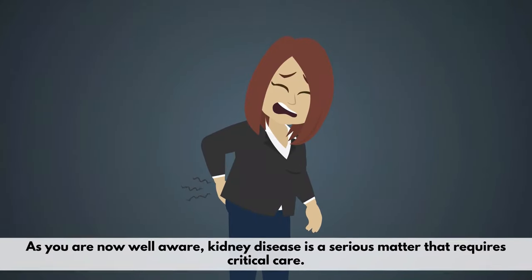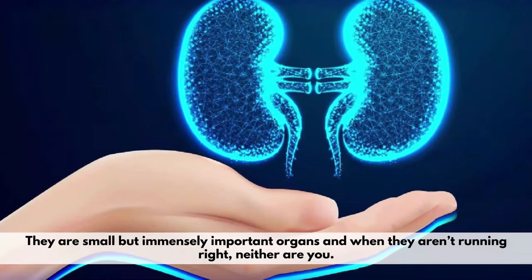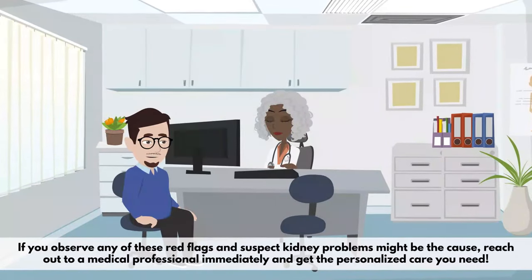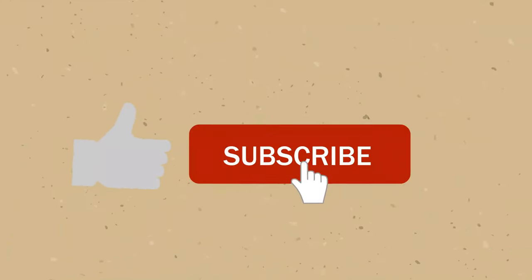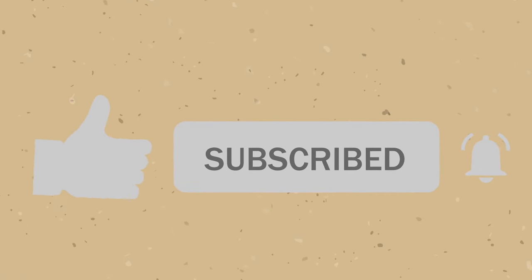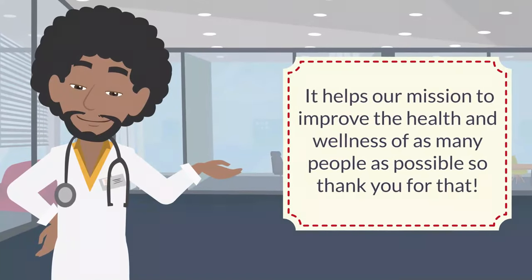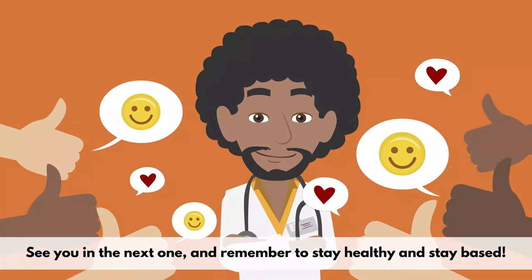As you are now well aware, kidney disease is a serious matter that requires critical care. They are small but immensely important organs, and when they aren't running right, neither are you. If you observe any of these red flags and suspect kidney problems might be the cause, reach out to a medical professional immediately and get the personalized care you need. Thanks for watching, and don't forget to like, subscribe, and put on notifications so you never miss a video. By viewing and subscribing, you are giving us immense support — it helps our mission to improve the health and wellness of as many people as possible. See you in the next one, and remember to stay healthy and stay based.